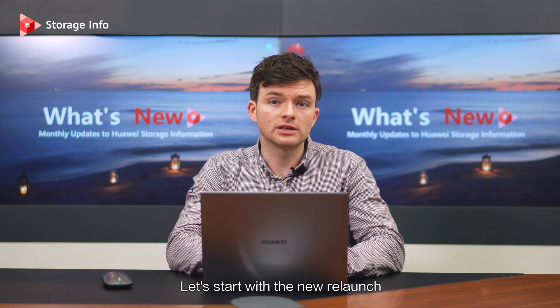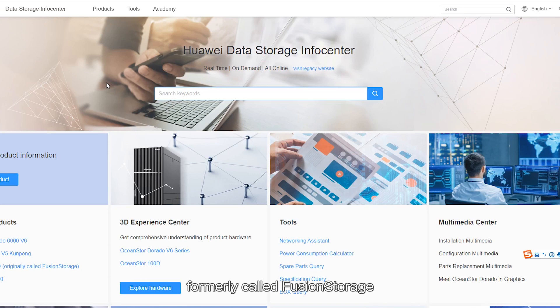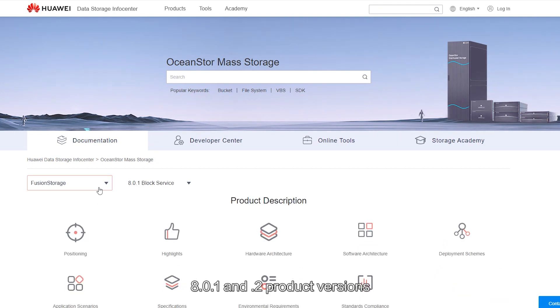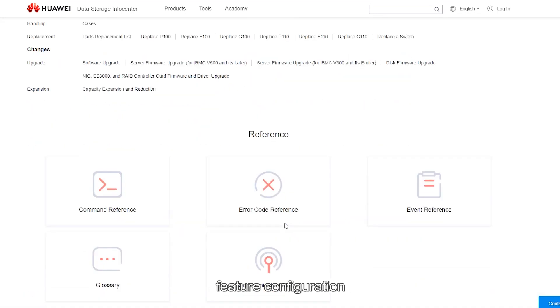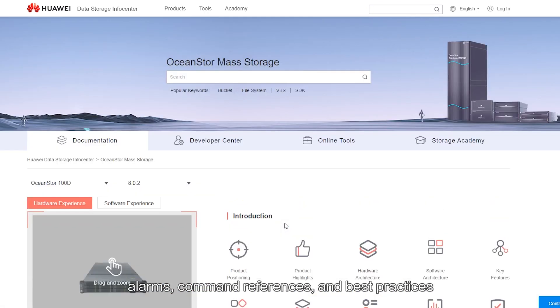Let's start with the new relaunch of InfoCenter for OceanStore 100D, formerly called Fusion Storage. InfoCenter provides documentation for both 8.0.1 and .2 product versions, providing everything you need from product basics, planning and deployment, feature configuration, to user guides, alarms, command references, and best practices.